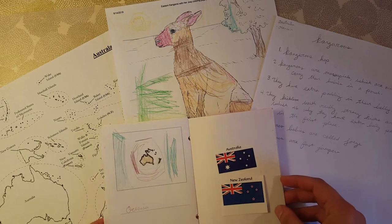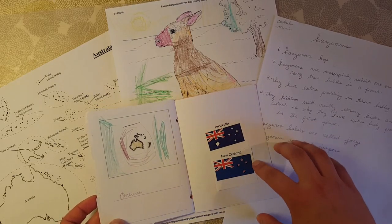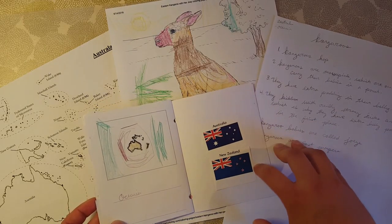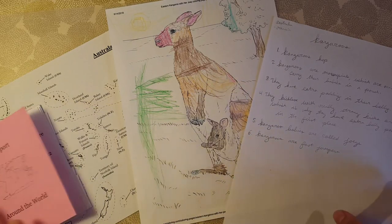I'm starting today by showing you my daughter's passport and the Oceania page. The two flags we have for this unit were Australia and New Zealand, and the animal she chose was the kangaroo.